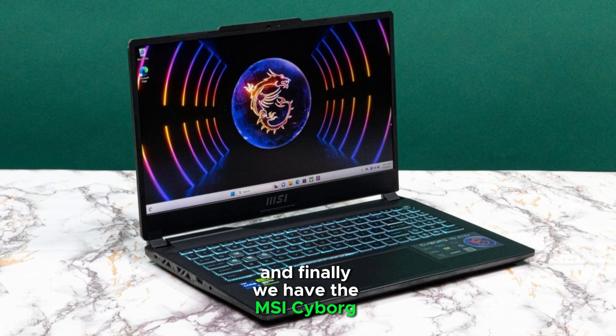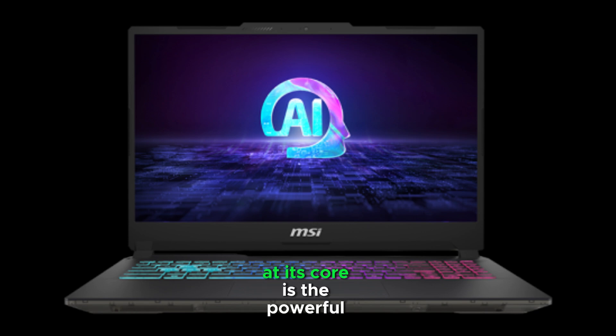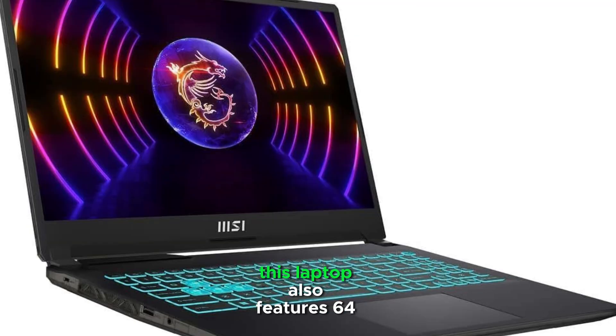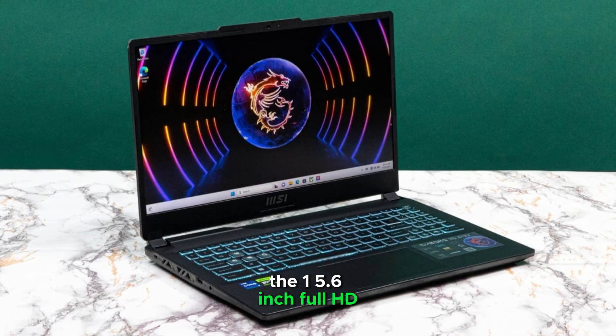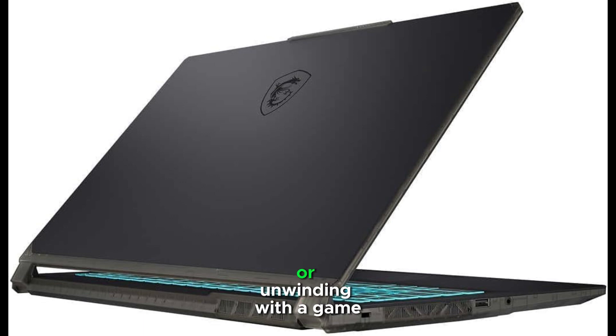And finally, we have the MSI Cyborg 15 Gaming Laptop. This laptop brings incredible power and speed, making it an excellent choice for Revit users who need high performance on demanding projects. At its core is the powerful 12th-gen Intel i7 processor with 10 cores, offering exceptional processing speed for both gaming and multitasking. This laptop also features 64GB of DDR5 RAM, ensuring smooth performance even with multiple applications running at once. The 15.6-inch Full HD IPS display with a 144Hz refresh rate provides crisp, clear visuals, and the NVIDIA GeForce RTX 4060 graphics card with 8GB of dedicated memory ensures stunning visuals, whether you're working on complex Revit models or gaming.